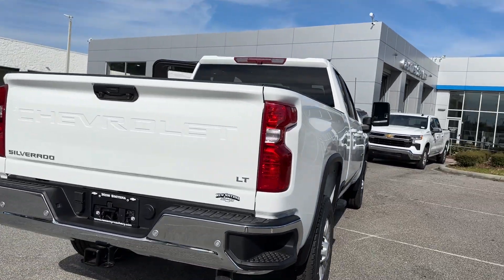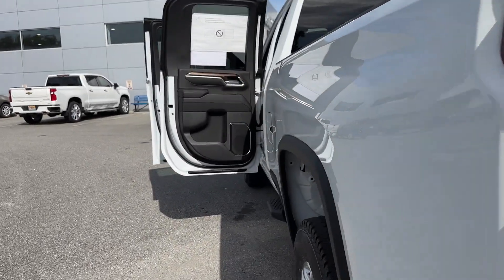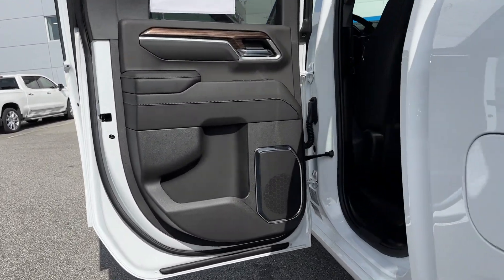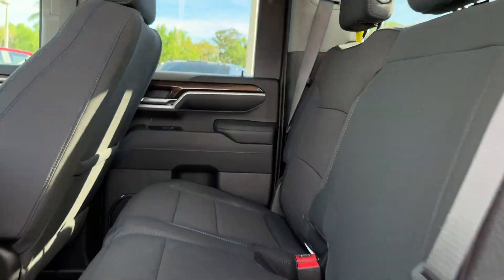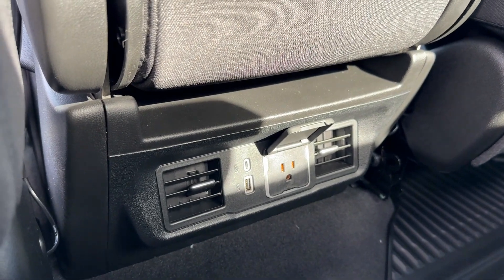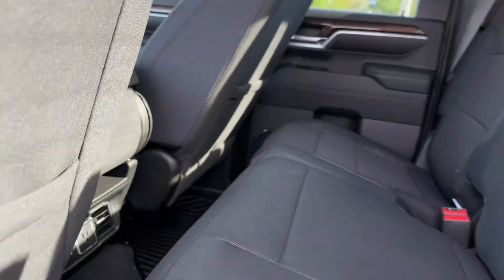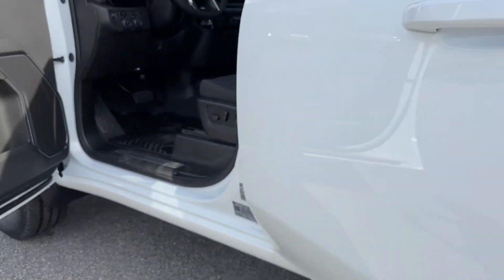Heated steering wheel, pre-collision system, intelligent auto on/off high beams, lane departure warning, heated driver seat, keyless entry, navigation system, eight-cylinder engine, heated mirrors, satellite radio. See how refined and comfortable a bold, muscular work machine can be — drive the all-new Silverado.